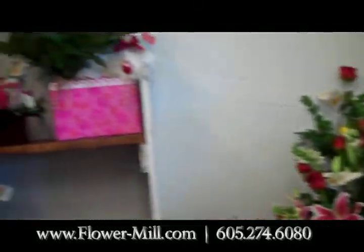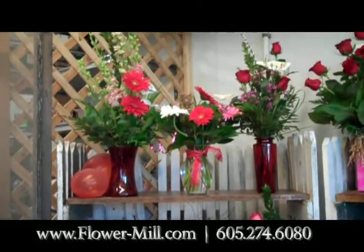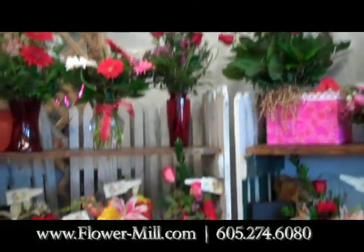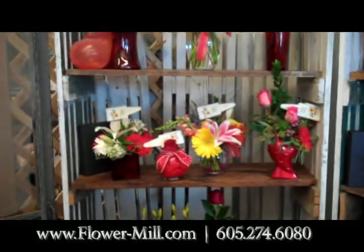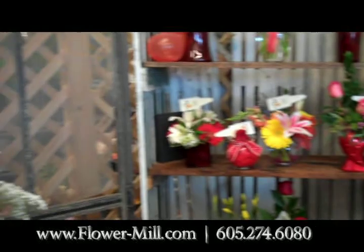We have fresh flowers starting from $10 and up — lots of mixed bases, lots of roses in any colors, lots of carnations, Gerber daisies — pretty much anything that you'd want to get.